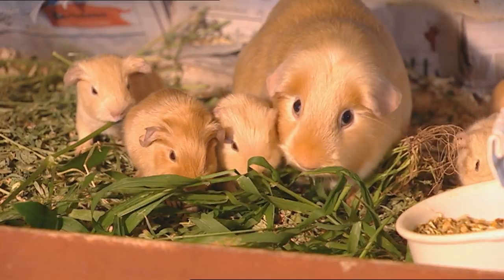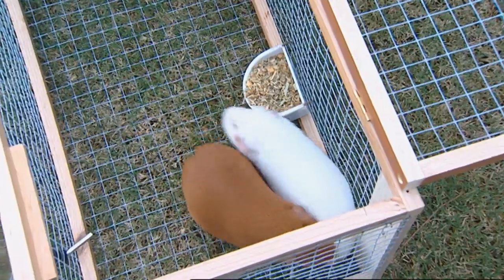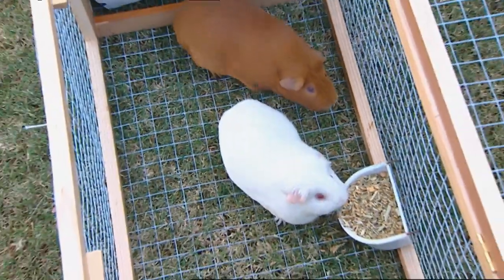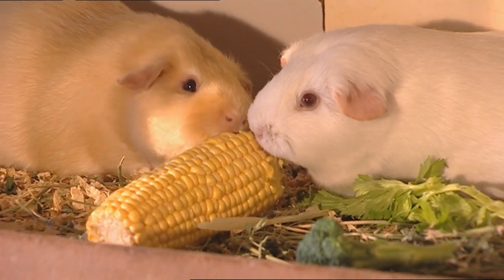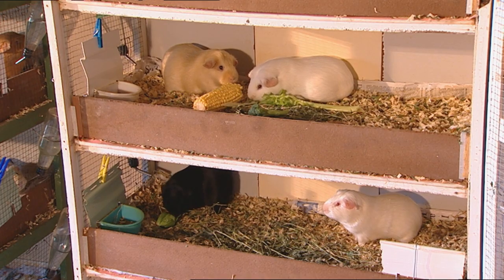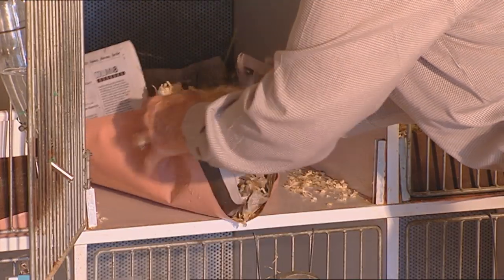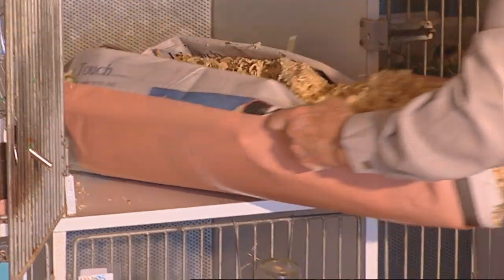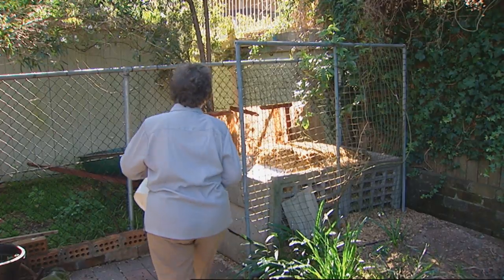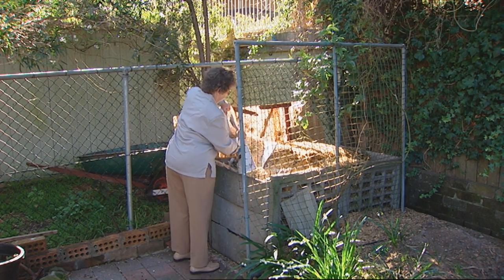Are they hard to maintain? What do you have to do to keep a guinea pig happy? Well, if you've got them outside on the lawn, they will live on the grass quite happily. If you've got them inside or in a unit, you need to keep them in a hutch lined with a good layer of newspaper, plastic on the bottom if you want, then something absorbent like kitty litter. Once it's dirty, just take it out — it makes good compost for the garden, and it's all recyclable.